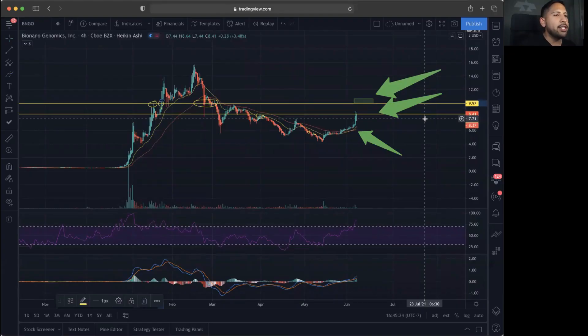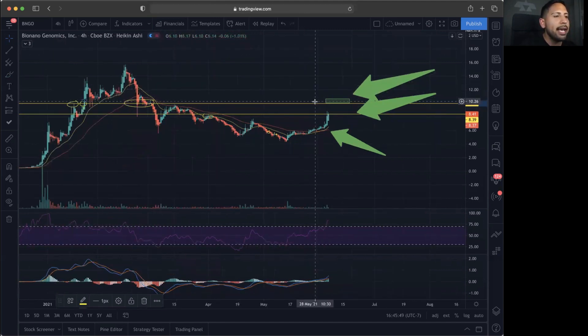I'm going to go far with you guys here on BNGO. The key resistance that we did mention previously — we did have consolidation and we had that huge sell-off exactly at this point. We also did have a rejection and a breakout exactly at this point. So 9.97 was very key for us, and we did mention this previously and we are waiting to break above this in the next couple of days.